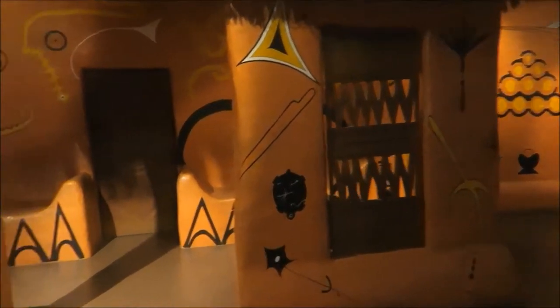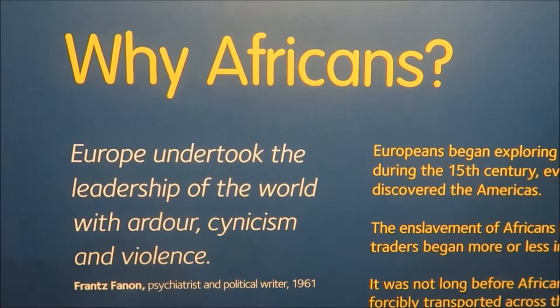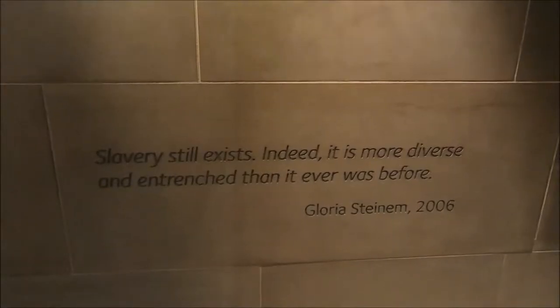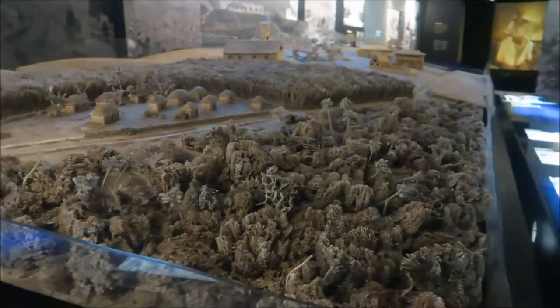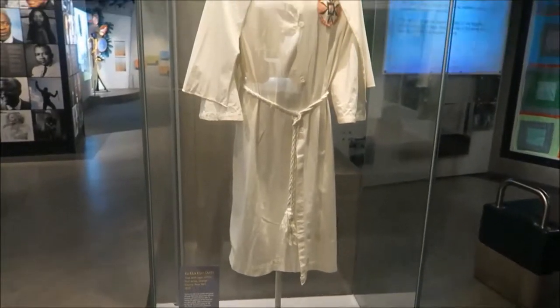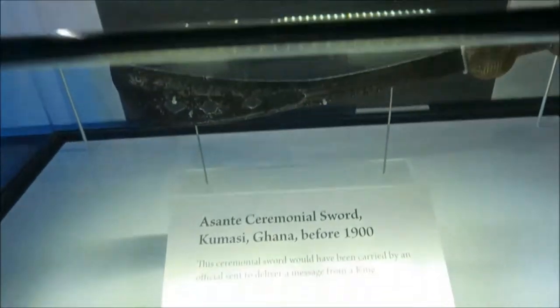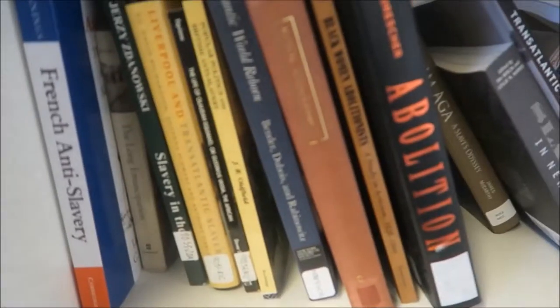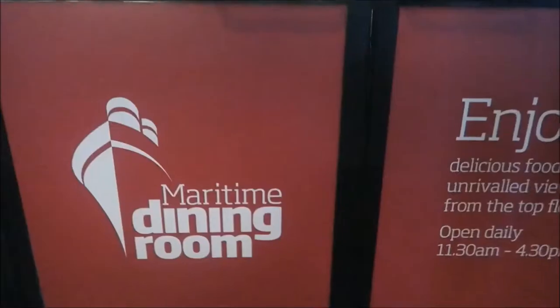Heading now to the Slavery Museum, which is actually inside the Maritime Museum although they're promoted as two different places. It's very moving to read a lot of the quotes — that entire wall had different quotes engraved into it and some of them were from former slaves. That's a KKK robe. They also had this little pile of books about slavery, which I mainly filmed so I could refer back to if I ever want to read more about the subject.